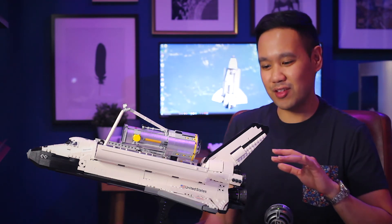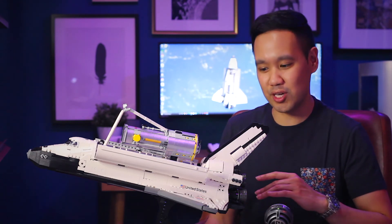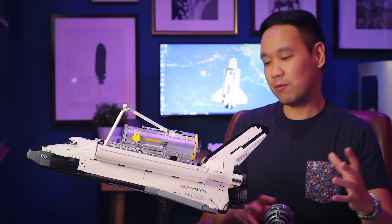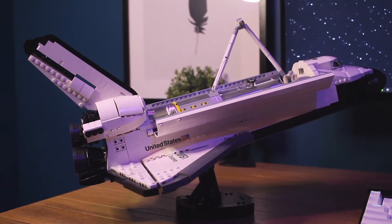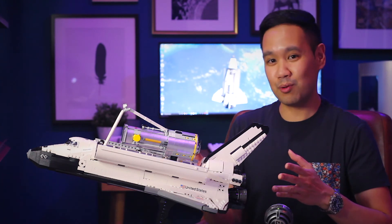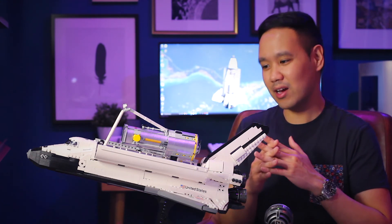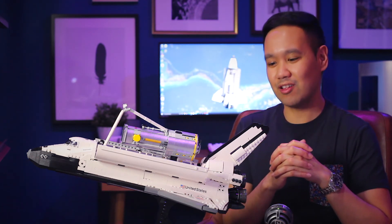Going into the fun factor of this set — it really does have it. For me it's in the various ways you can choose to display the shuttle: without the stands with gears down on the ground, the orbiter and Hubble separately with their own stands, the Hubble inside the cargo bay, or like I have it here with the Hubble about to be deployed from the Discovery. It's not really a static model for life — you can go back in the future and change it up so it doesn't get boring, and I really value models where you can do that.